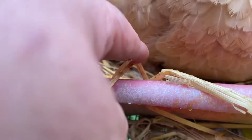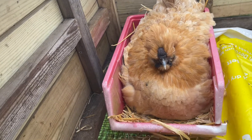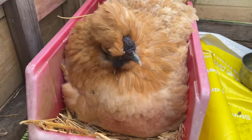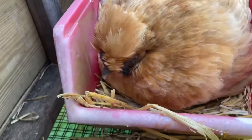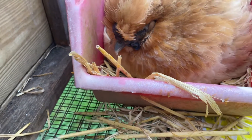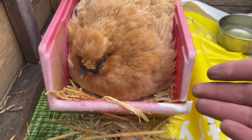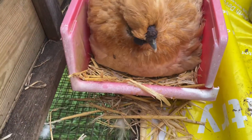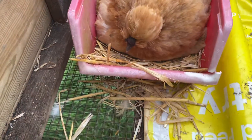Oh, we have a broken egg. There's a broken egg, broken in half. It's okay. Let's have a look.